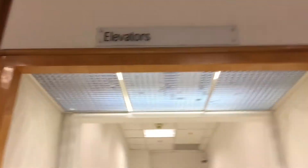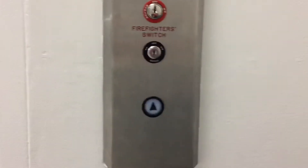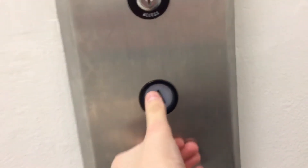These are the elevators. As it says, it's a former Montgomery, modded by a Montgomery Vector, modded by Schindler, at Macy's at Rockingham Park, Salem Vector.